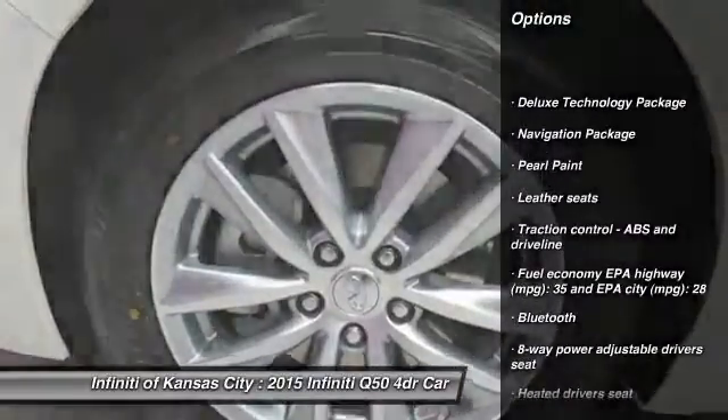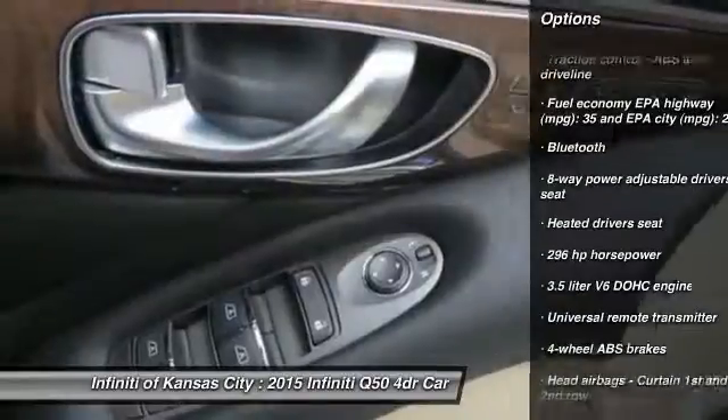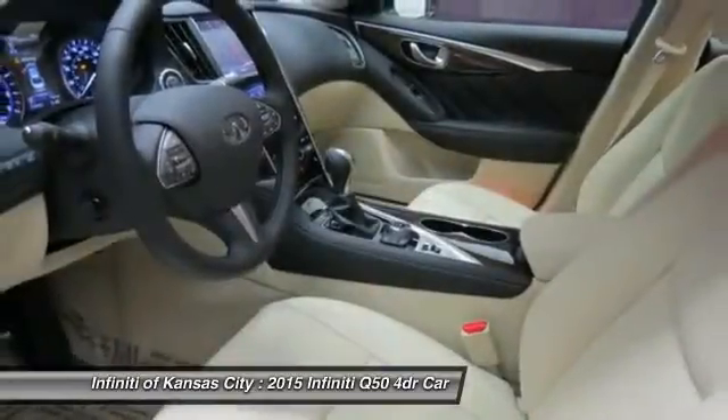Traction control, all-wheel drive, airbags, automatic transmission, Bluetooth, heated driver's seat, remote power door locks, power windows, navigation package, passenger airbag.